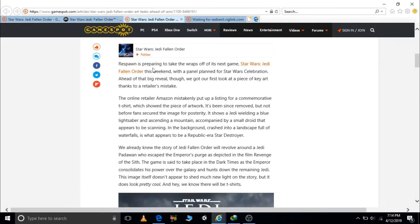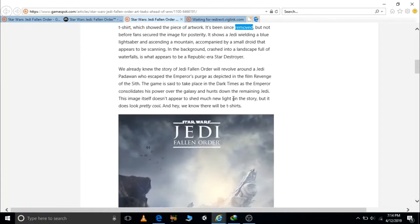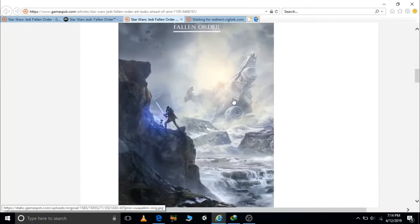Amazon then immediately removed this from its website, but the image is still on the internet — people got their hands on it. And by the way, it looks fabulous. The environment shows a snowy sky filled with TIE fighters, here and here.